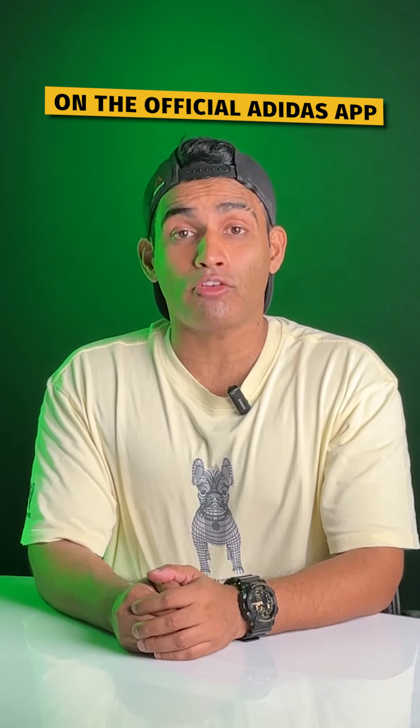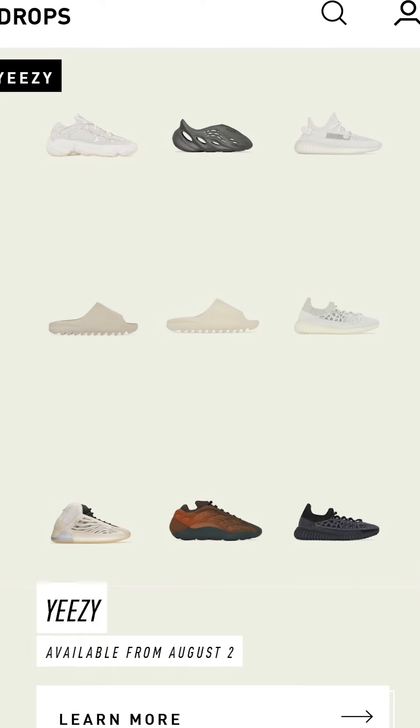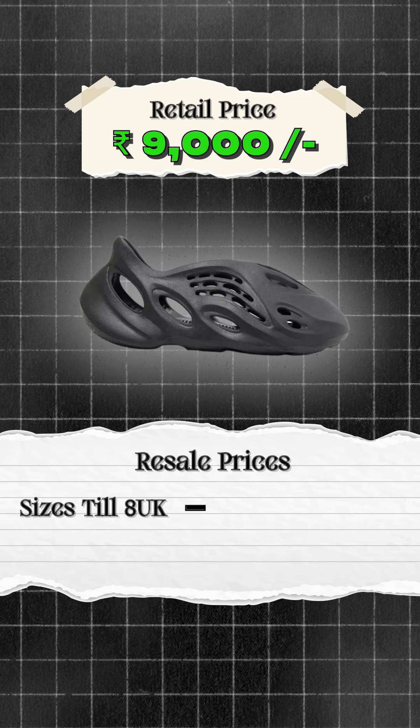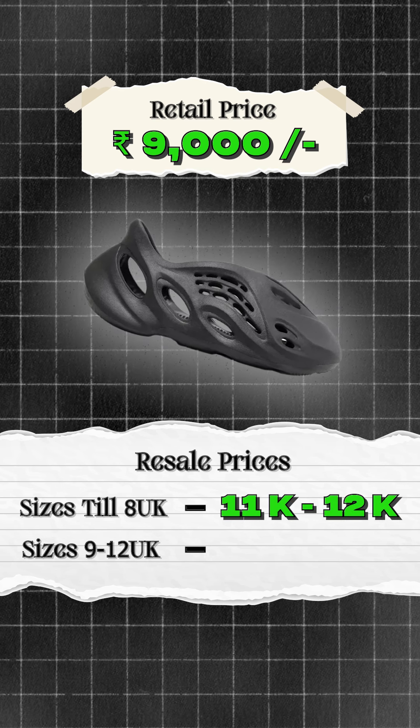Yeezys are dropping once again on the official Adidas app from 2nd August onwards. Here is the list. Foam Runner Onyx retail is 9000 and resell for sizes till 8 UK will be roughly 11,000 to 12,000, and bigger sizes from 9 UK to 12 UK will be reselling for roughly 14,000 to 15,000.